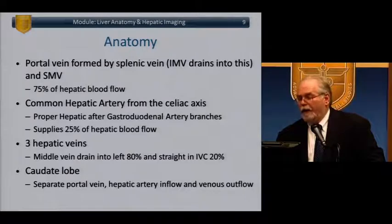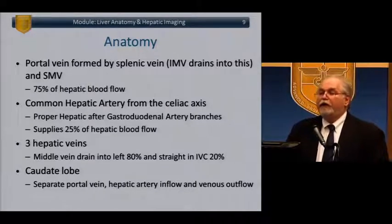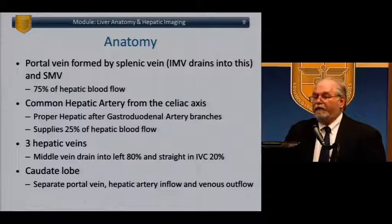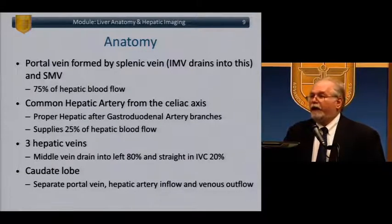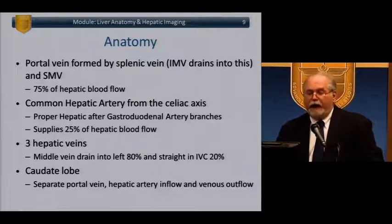The vena cava runs posterior to the liver. You have the right, left, and middle hepatic veins — the middle hepatic vein can and often does drain into the left hepatic vein. The portal vein is formed by the splenic vein and the SMV; the IMV drains into the splenic, and then the SMV and splenic come together to form the portal, representing about 75% of all blood flow to the liver. The common hepatic artery most commonly arises from the celiac, gives the proper hepatic after the gastroduodenal branches, and supplies 25% of blood flow. The caudate lobe has a separate portal, hepatic artery, and venous outflow.